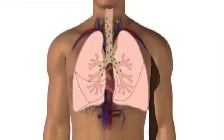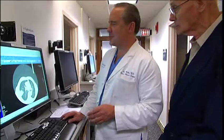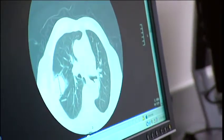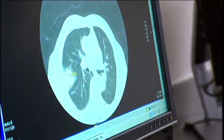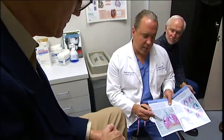This includes nearby lymph nodes, which can be in your lungs and within your chest cavity between the lungs. The stages range from stage one, where there are some abnormal cells lining the airway, to stage four, where the tumors have spread throughout the body. Your doctor will develop a treatment plan based on your stage and other health considerations. Please refer to your booklet for more detail on each stage.